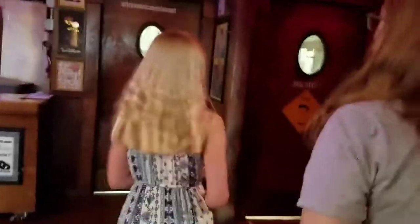All right, he's going to show us booth number one that started this whole entire Elvis thing. So this is neat in here. Is this part of the restaurant too, or is this more of the bar?